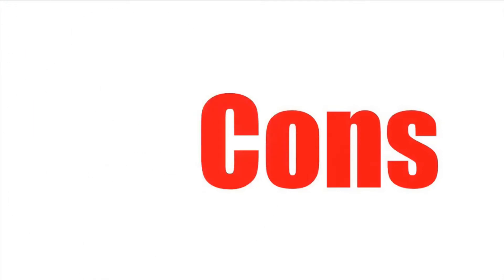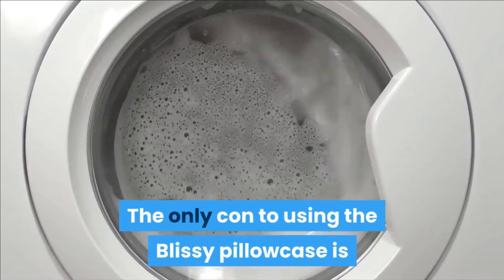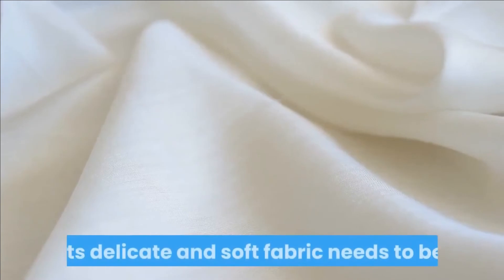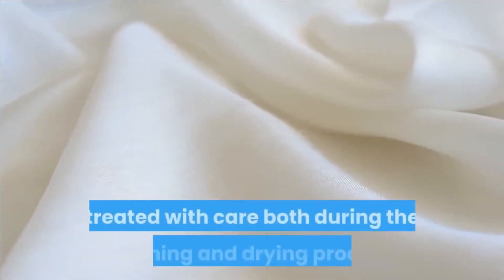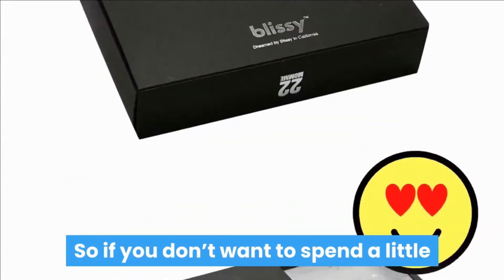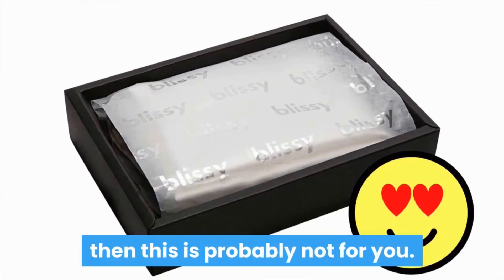Let's check out the cons of this product. Be careful washing it. The only con to using the Blissey pillowcase is that it can easily get damaged if you don't wash it properly. Its delicate and soft fabric needs to be treated with care both during the washing and drying process. So if you don't want to spend a little extra time showing your pillowcase some love, then this is probably not for you.